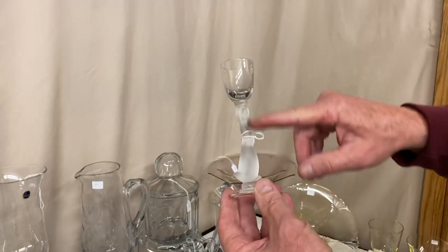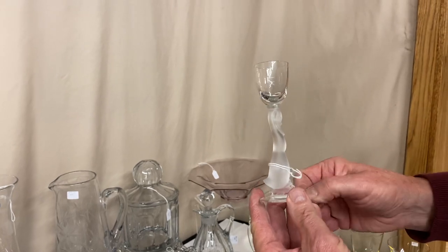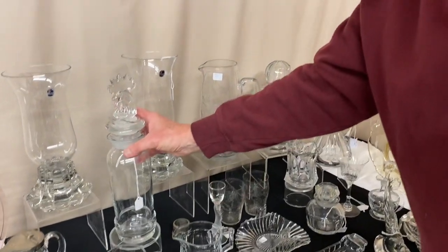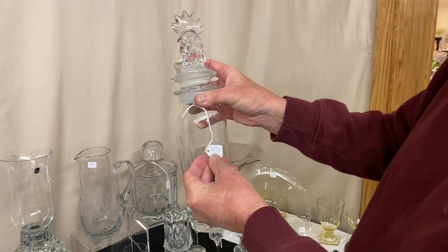We have a Goose Cordial — the goose is frosted. It has been repaired around the base and is a little smaller than normal; the top's in good condition. It's $35 before the discount. Next, a Coronation Cocktail Shaker with a Rooster Head Stopper, priced $110.